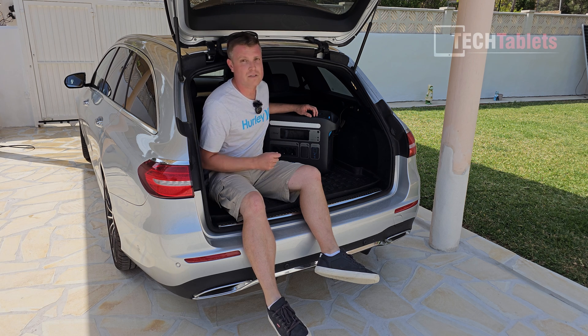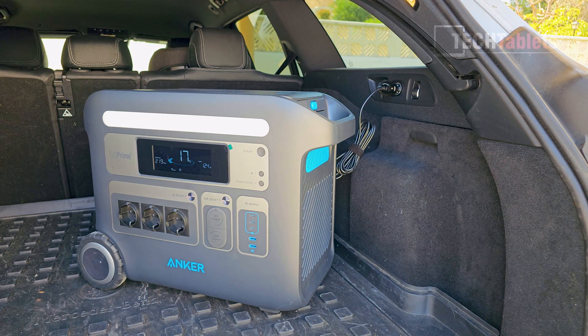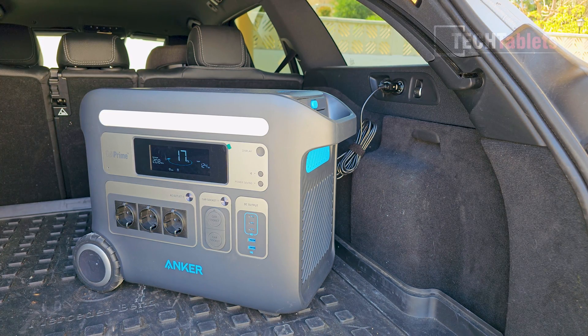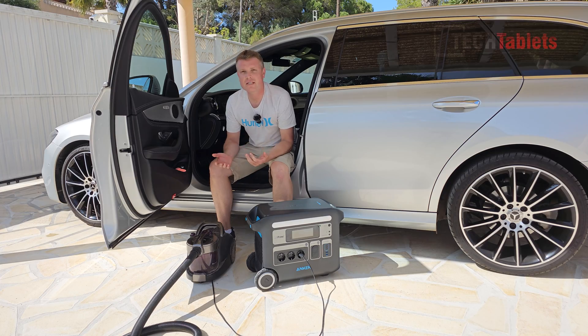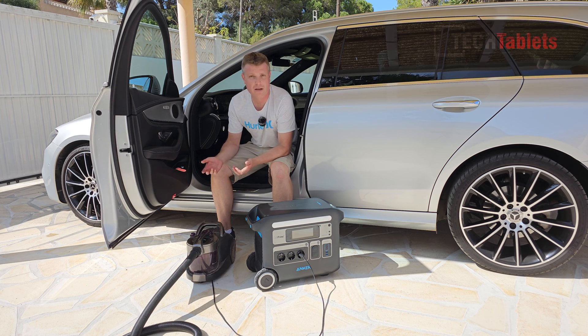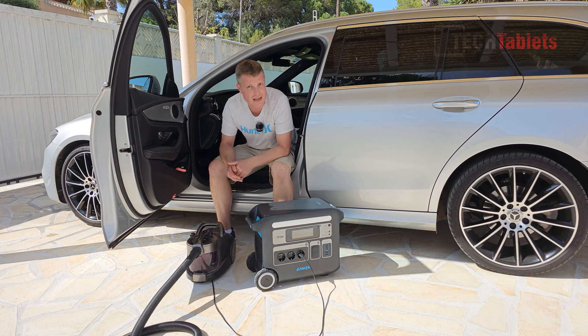You can also charge the PowerHouse 767 in your car. Some US cars use a 24-volt system and can charge at 240 watts, but my car is a 12-volt system so it charges at 120 watts — rather slow. Here it's charging at 124 watts and showing 22 hours remaining, so it is slow. But in an emergency where you just want to top it up 10 or 15% on a one-hour drive, it's useful. With the portable battery station I don't need an outdoor extension lead — I can vacuum the cars with a proper 2000-watt vacuum cleaner, and it works just fine.